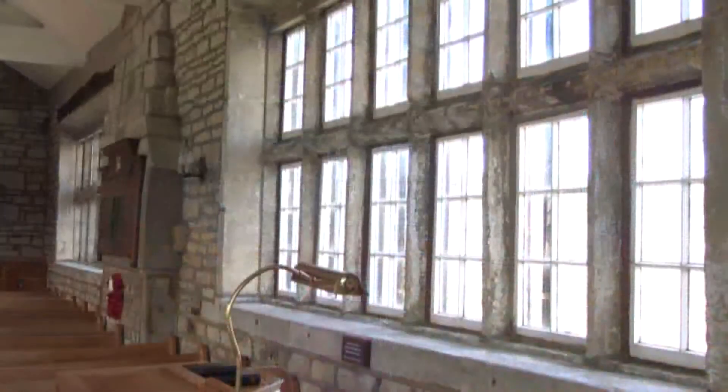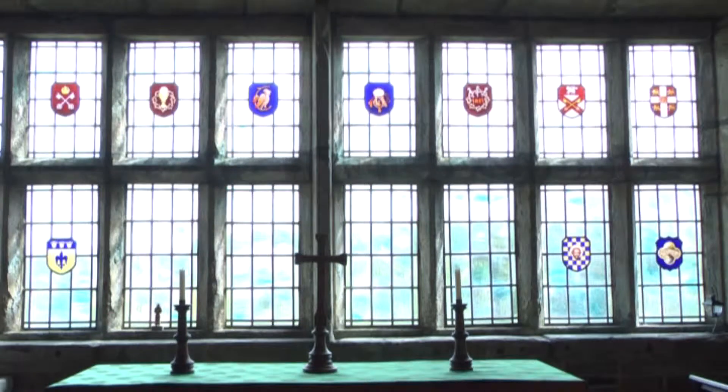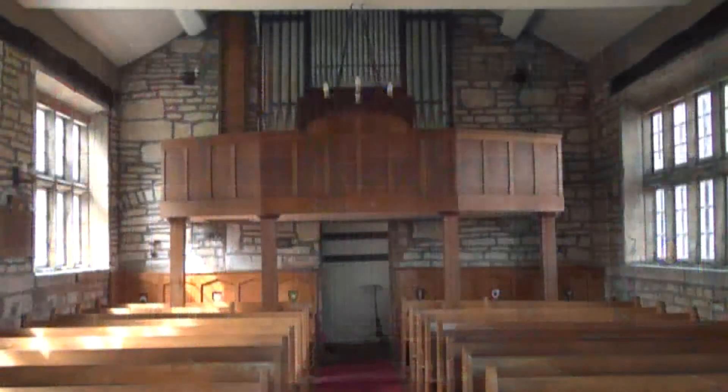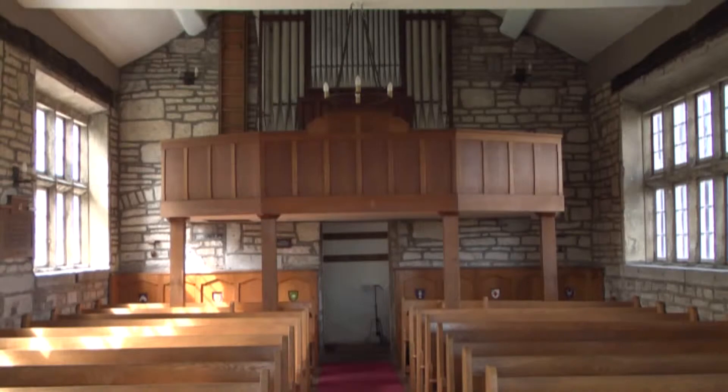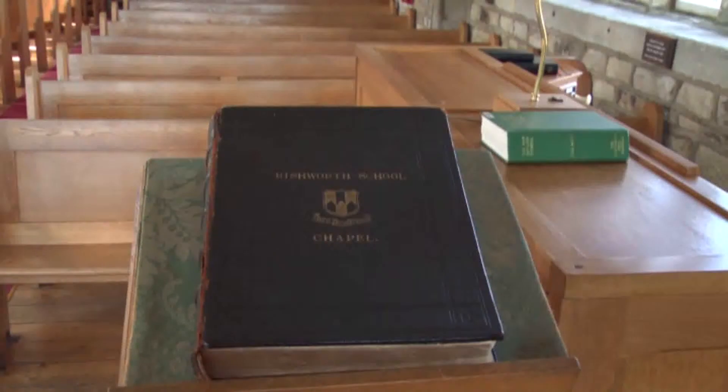With bare stone walls and four sets of windows down each side, the east wall is almost totally taken up with windows. There's a small house bearing various coats of arms. With increasing pupil numbers, the chapel was extended in 1961, and pews rearranged to give more space. But the intimate, calm atmosphere remains.